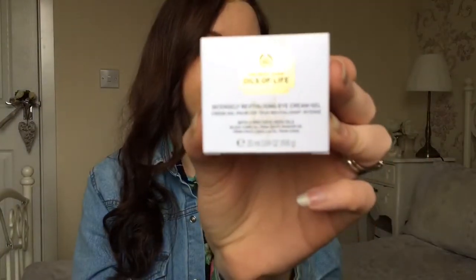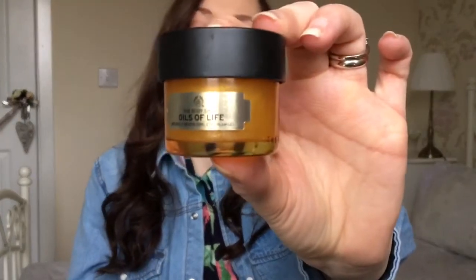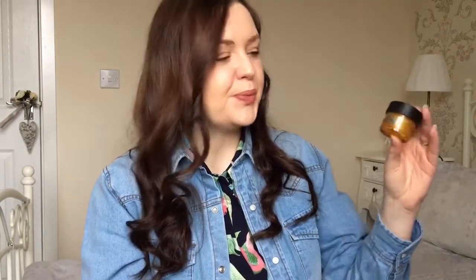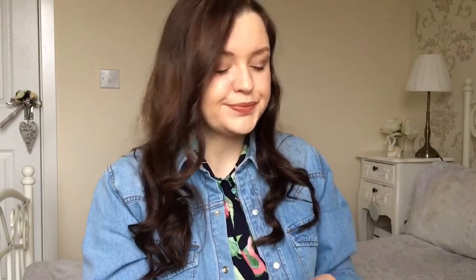It's the Body Shop Oils of Life Intensely Revitalizing Eye Cream Gel. I have been using this — it's this lovely pot and it is a gel consistency. I've used probably a little bit and it's going to last me a long time. I love the scent — I can't quite describe it, it smells a bit like honey or something like that. It is very revitalizing on your eyes and makes them appear more alert and awake. I'm not sure if this is good for wrinkles, but it's a beautiful eye cream — definitely recommend it. It's just that I'm getting these couple of lines here, so I don't know if I'll need something different for that. But this is lovely for brightening up your eyes.